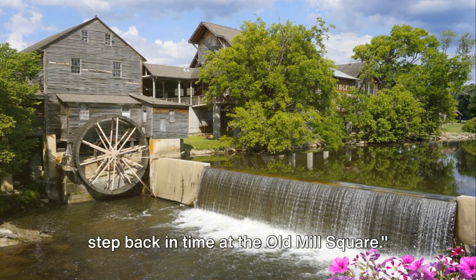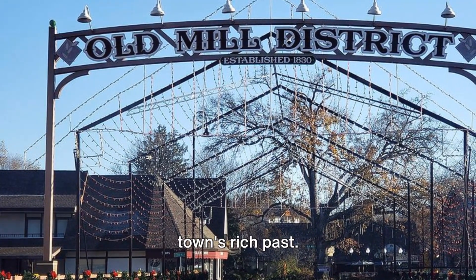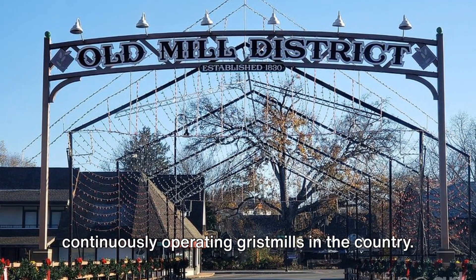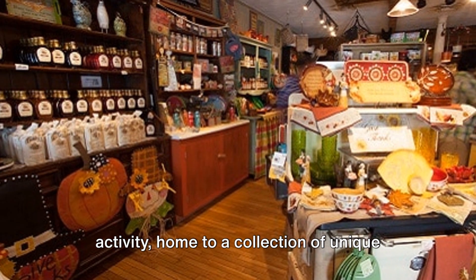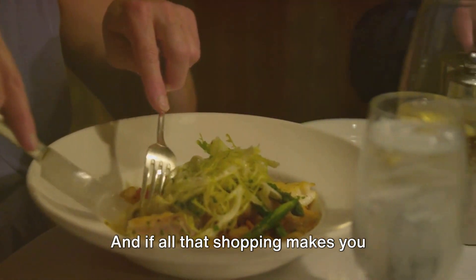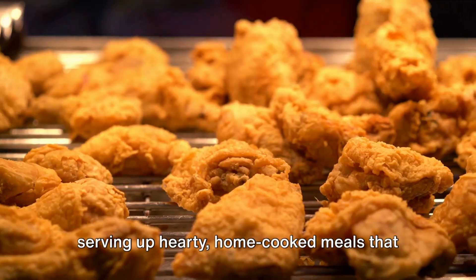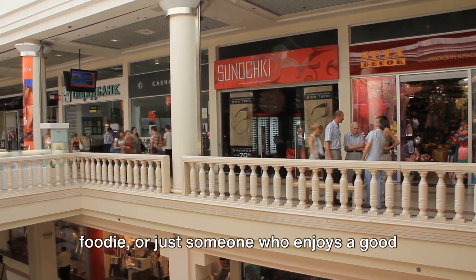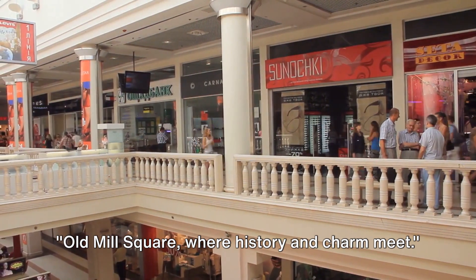Just missing the top spot at number 2, step back in time at the Old Mill Square. Nestled in the heart of Pigeon Forge, this historic gem is a testament to the town's rich past. Built in the early 19th century, the Old Mill is one of the oldest continuously operating grist mills in the country. The Square is a bustling hub of activity, home to unique shops where you can find everything from handmade pottery to old-fashioned candy. The Old Mill restaurant serves up hearty, home-cooked meals that will make your taste buds dance. Old Mill Square — where history and charm meet.